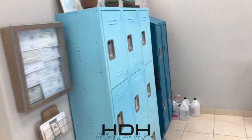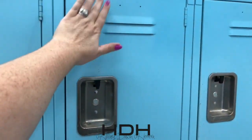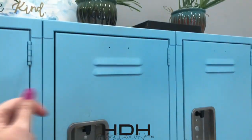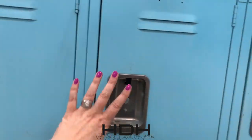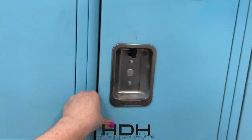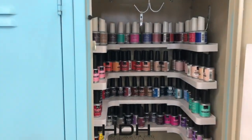I actually keep all my gel polishes over in these lockers. Here are all the licenses of all our girls. Here's why I really like lockers: one, they're closed so you don't have a lot of dust that you have to dust all the time — like these plants you have to dust constantly. When you open the lockers, not only do they keep the dust out, but they're dark inside so your gel polish lasts longer.